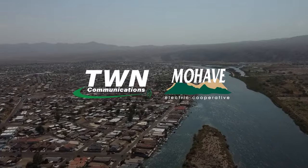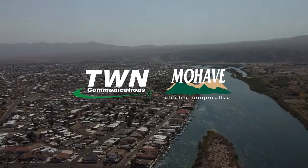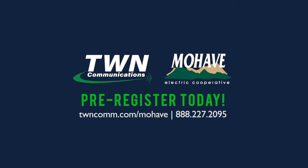TWN Communications and Mojave Electric are bringing fast fiber internet to rural areas like yours. Say goodbye to slow internet. Take the first step toward fiber today.